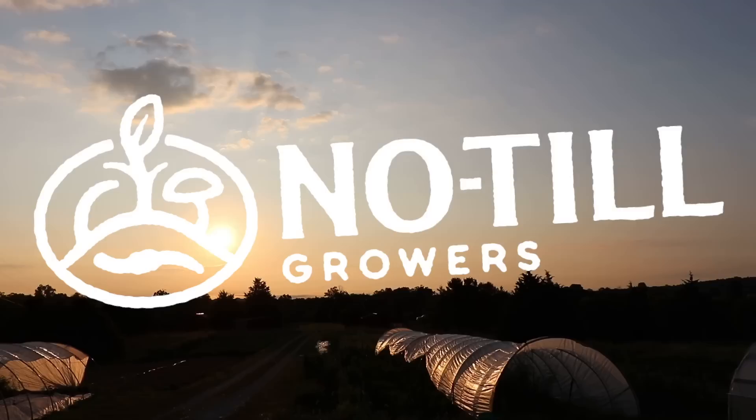Hey y'all, farmer Jesse. We're going to talk today about perennial cover crops — why they don't work, but the subtitle here: before you thumbs down this video, how they could. So let's do it.